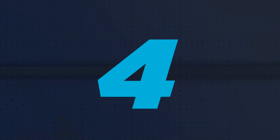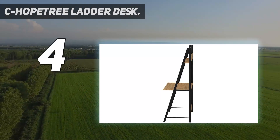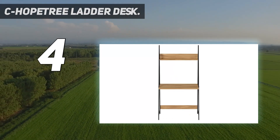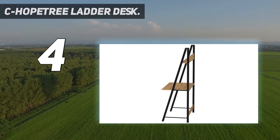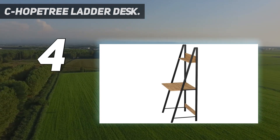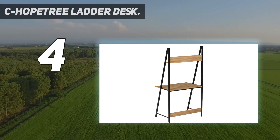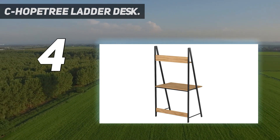Coming in at number 4: the Seahope Tree Ladder Desk. The Seahope Tree Ladder Desk is perfect for those tight spaces. Not only is it nice and compact, but it is designed to accommodate books and files on its built-in storage shelves. The desk itself measures at 29.1 by 18.9 by 57 inches. The attached storage shelf can be used to store a multitude of objects such as room decor, books, and other medium-sized trinkets.